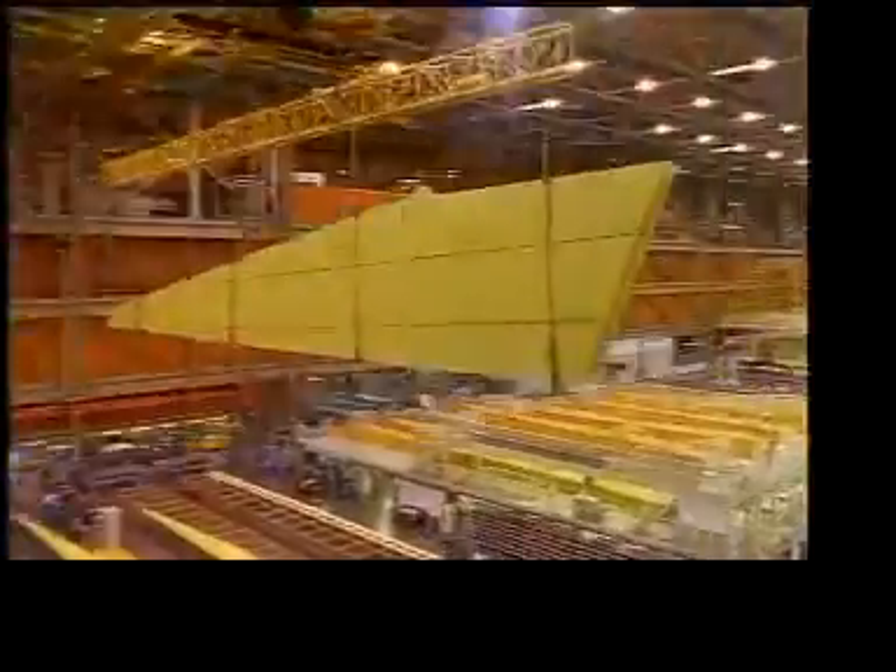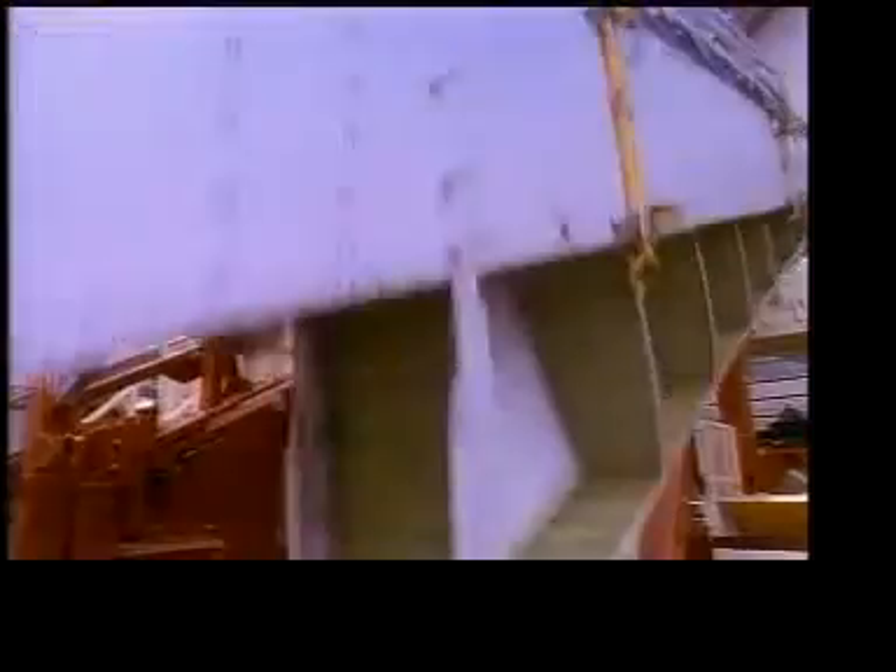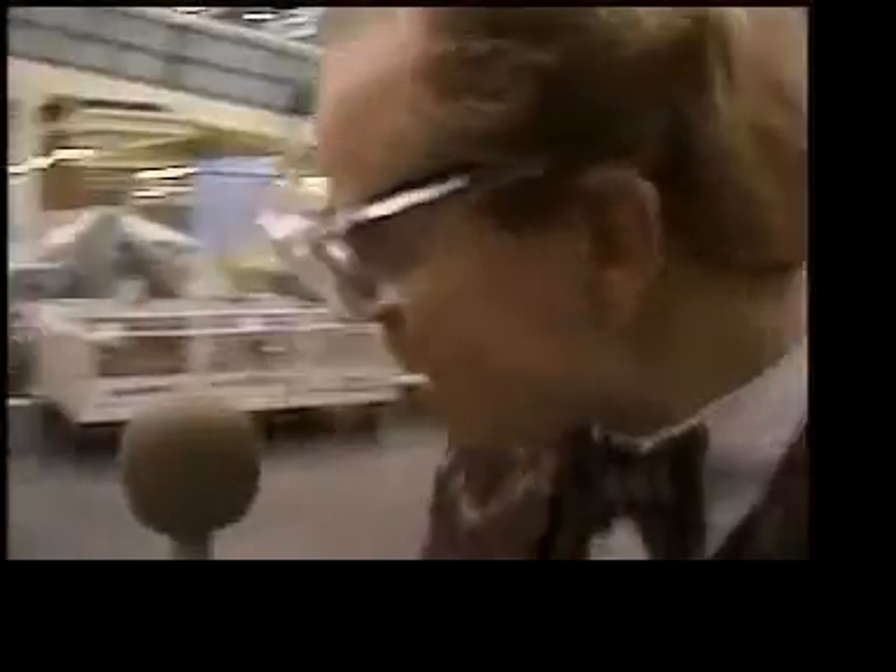Let's go! Come on! It's kind of like building a puzzle, and the puzzle that we're building here for the 777 has over 3 million parts. Wait, how many? 3 million.